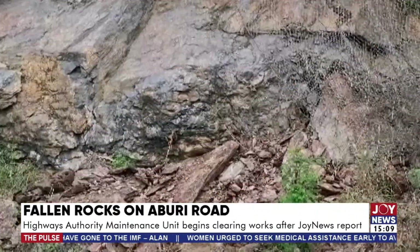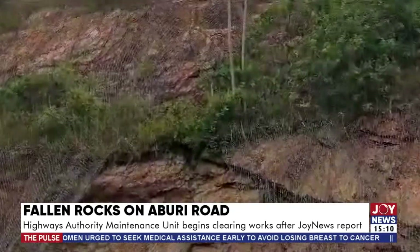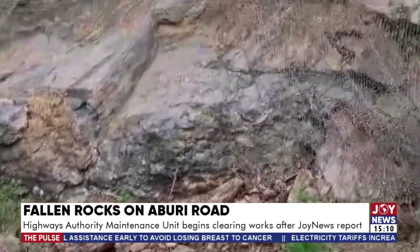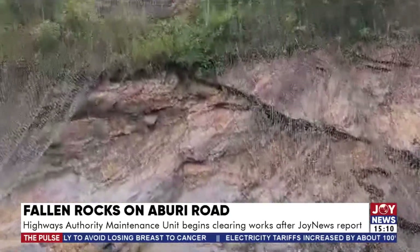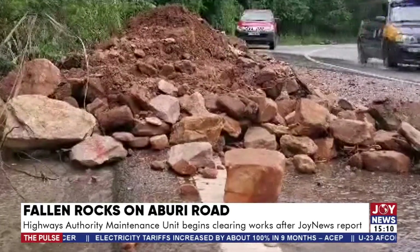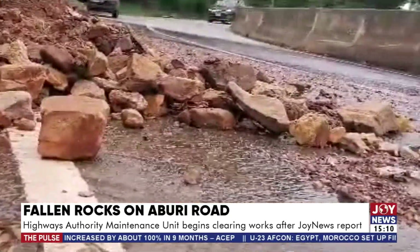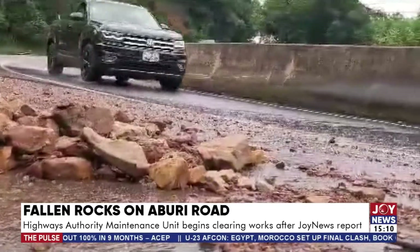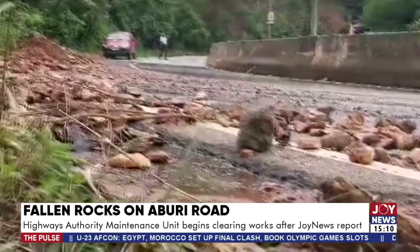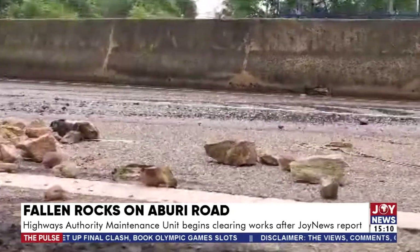The situation is a very, very bad one. As of the time we got to the site in the morning, we saw rocks on the road. We also saw concrete blocks, which were part of the debris on the road. As well, the drains were soaked with debris, so water was actually gushing freely onto the stretch. This is a two-lane stretch, but because of the stones on the road, drivers have been forced to use just the inner lane.